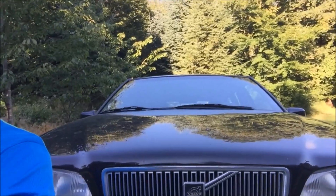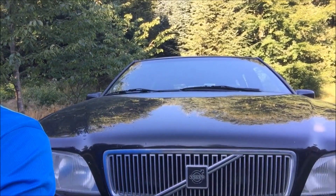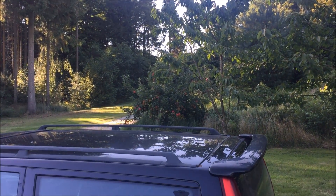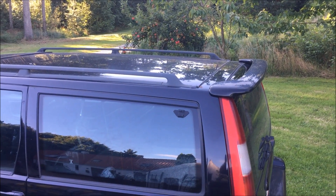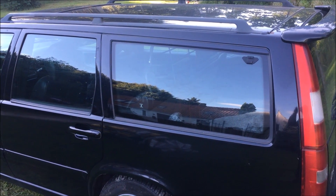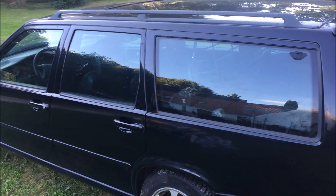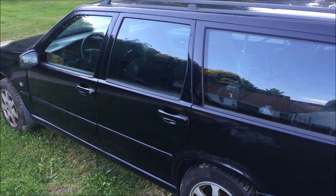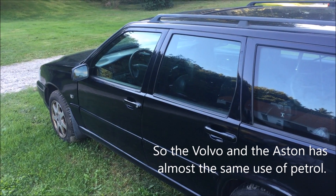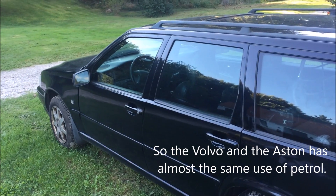Here behind me you have my solution — it is an old classic Volvo. It is a 2.5 liter petrol car with four-wheel drive and automatic gear, and I can tell you that the energy consumption is really bad: 8.7 liters per hundred kilometers, whereas the Aston Martin is 6.7.